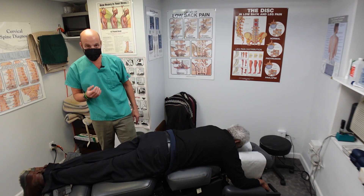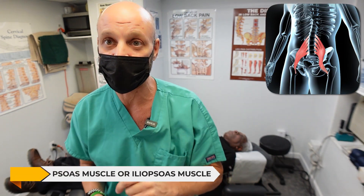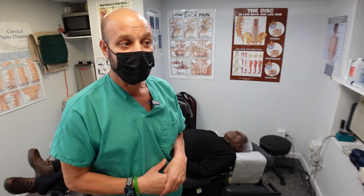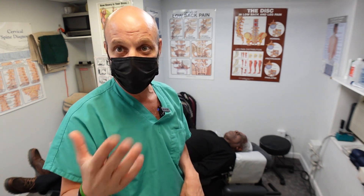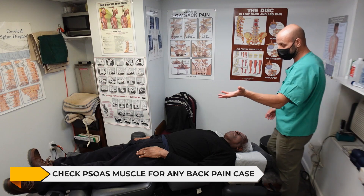Turn over on your back. This is important — if any of you have been to a chiropractor for back pain or sciatica and your doctor hasn't done this with you face up, you may want to go see another chiropractor. This is called your psoas muscle, P-S-O-A-S, or your iliopsoas muscle. It's a huge muscle connected to the lumbar spine and into the hip — a hip flexor directly connected to the lateral aspect of the discs. It has to be checked for low back pain. It's like making pizza without putting cheese on it. And I already know his is tight.